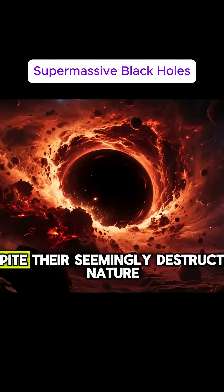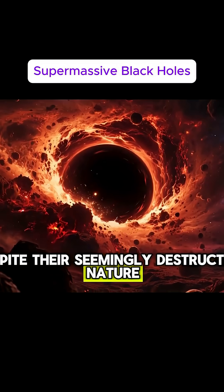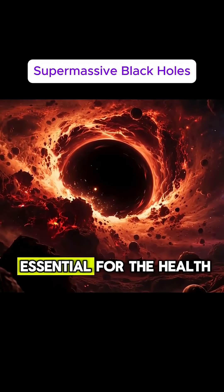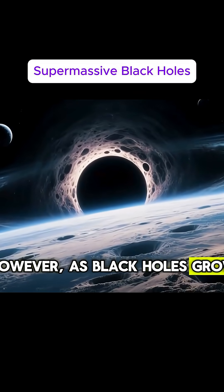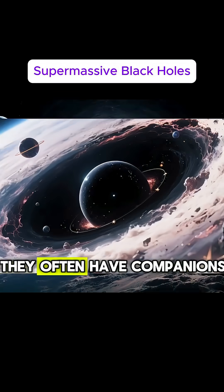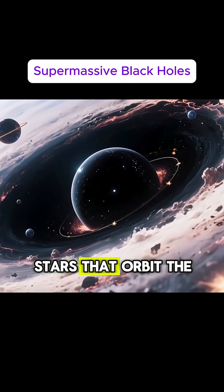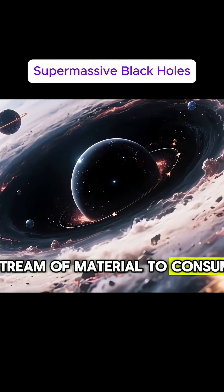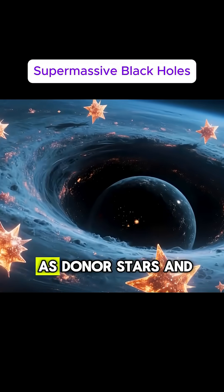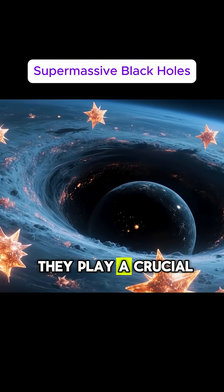Despite their seemingly destructive nature, supermassive black holes are essential for the health of galaxies. As black holes grow, they don't do it alone — they often have companions, stars that orbit the black hole and provide it with a steady stream of material to consume. These stars are known as donor stars, and they play a crucial role in the growth of the black hole.